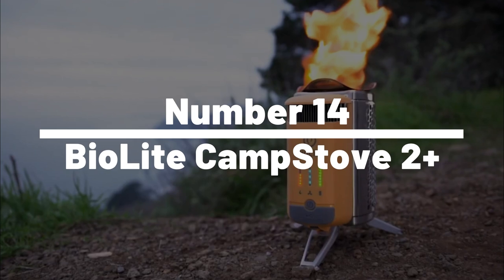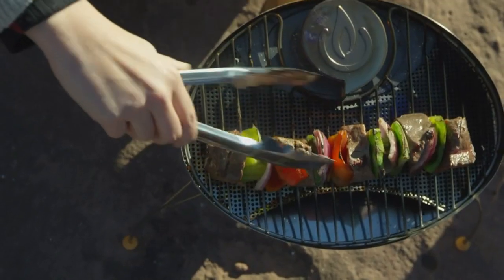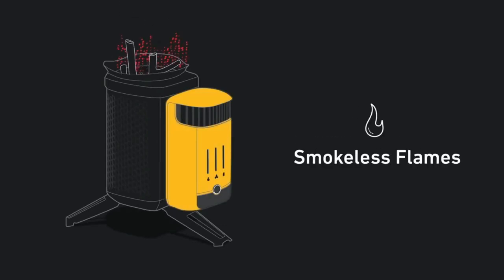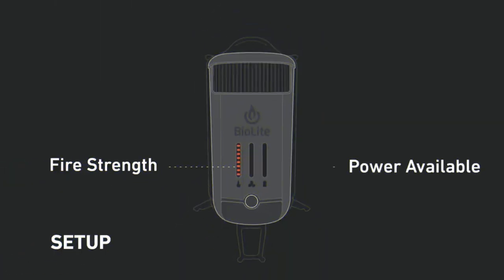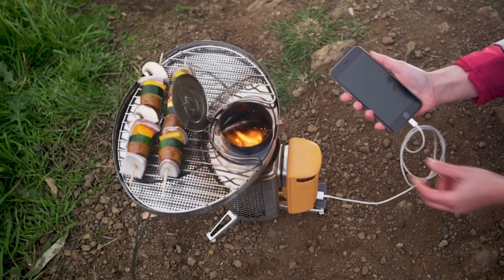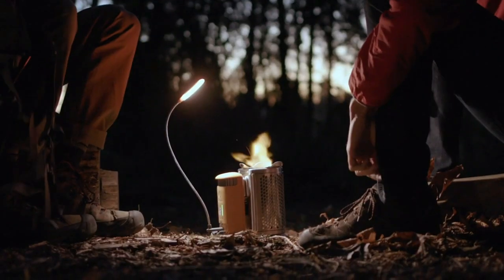Number 14: BioLite Camp Stove 2 Plus. The BioLite Camp Stove 2 Plus is the perfect survival gadget for outdoor enthusiasts who love to cook and stay connected. This unique stove uses wood or biomass as fuel, making it an eco-friendly option perfect for camping, hiking, or even backyard barbecues. The Camp Stove 2 Plus features a built-in battery that stores excess power generated by the flames to charge devices like smartphones and headlamps. The stove also comes with a USB light that attaches to it and provides a bright light source for cooking or reading.